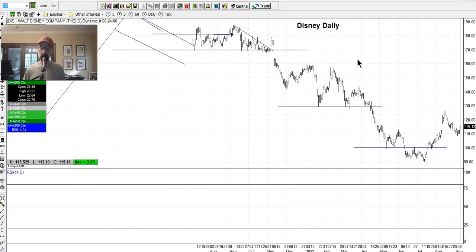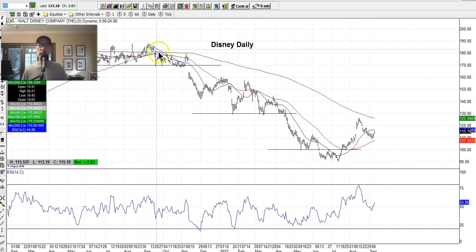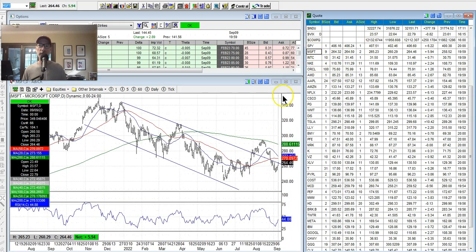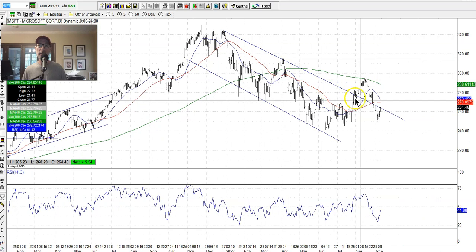Disney has been down in the dumps, heading lower and lower. Maybe finding some footing here, but it still has a long way to go. The 200-day is down-sloping, so that'll add a lot of resistance if it comes up there. Microsoft has also been in a downtrending channel since January. If the overall market's going down, most stocks are going down as well.